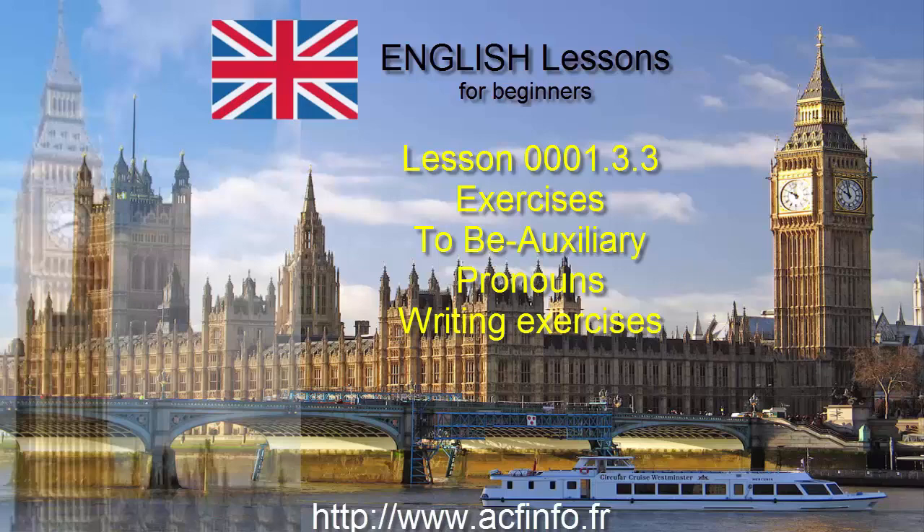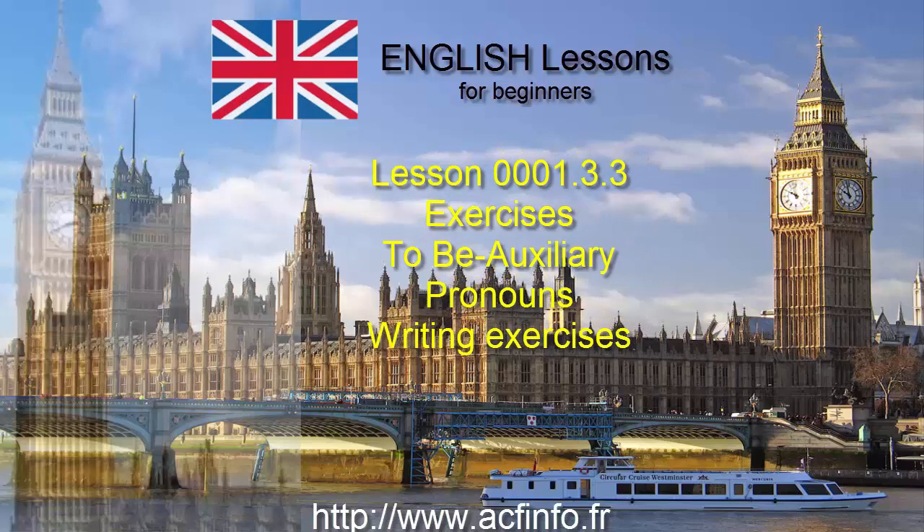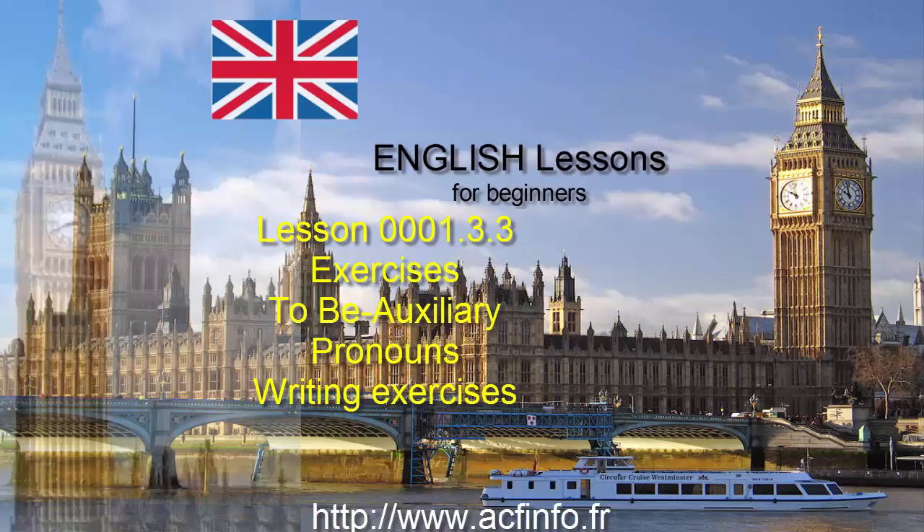English Lessons for Beginners. Writing Exercises.